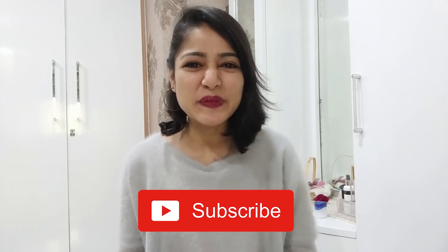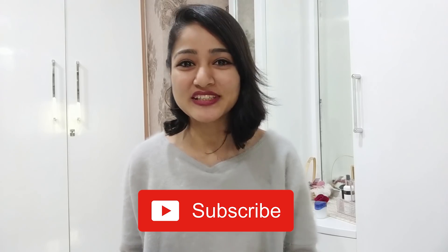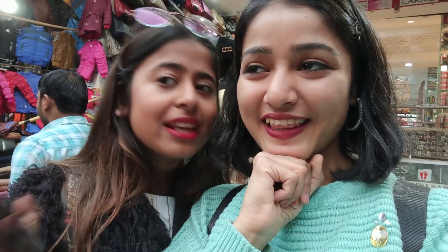Hey guys, welcome back to my channel. I recently went to this really cool place called Mini Sarojini Nagar with my friend Chauta. I have done one video on her channel as well, which I will link here or you can check it out in the description box below. It's a very fun video where we create four party outfits from clothes we already have in our wardrobe.